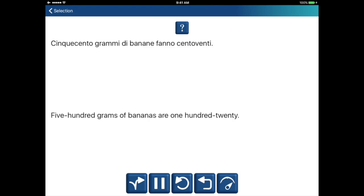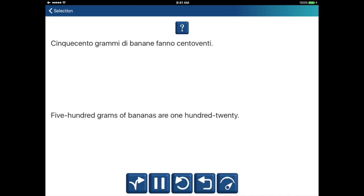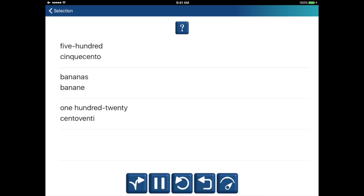500 grammi di banane fanno centoventi. Five hundred grams of bananas are 120. Five hundred. Cinquecento. Bananas. Banane. One hundred twenty. Cento venti. 500 grams of bananas are 120. 500. Banane. 120.